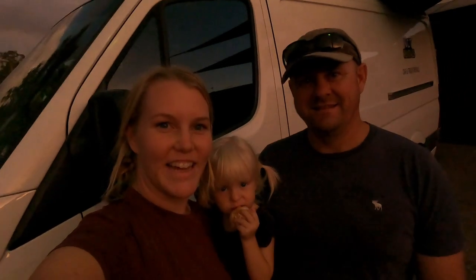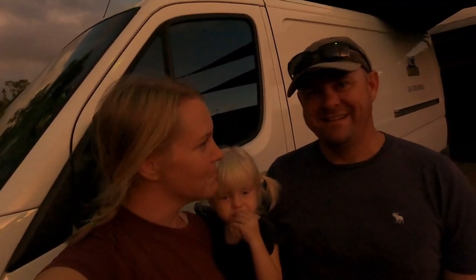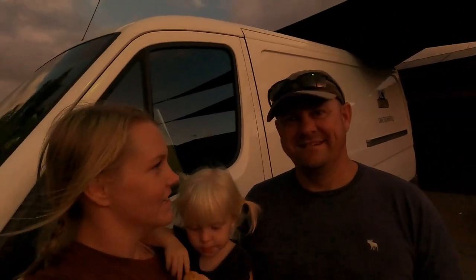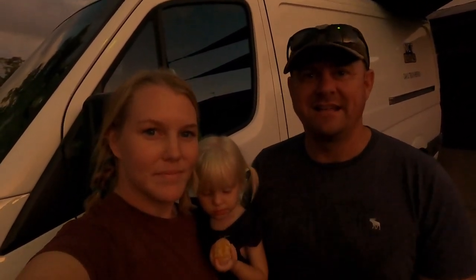We just packed up the moving van — today was settlement day and we picked up the keys to Shining Light. We packed everything up and we're heading down to the boat now. We did it in the ute coming down but there's been a bit of rain about, so we got a van this time to keep it nice and dry. That means we don't have to unpack it till the morning too.